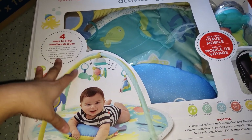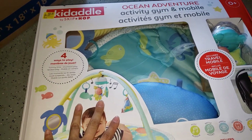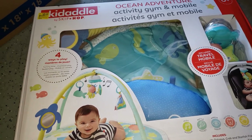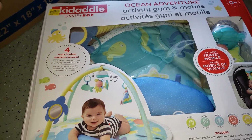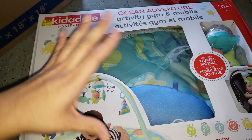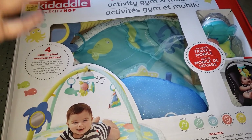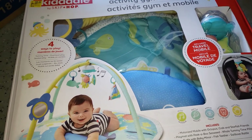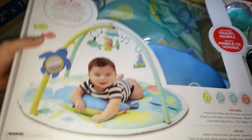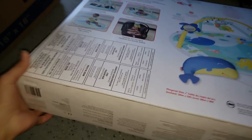These weren't in the clearance aisle even though they're clearanced out — they were in the baby section but in a weird spot where nobody would really go. But I go everywhere, every corner, every aisle. I always look for those yellow tags and scan with the Walmart app — there's a barcode scanner on the app, it helps so much.